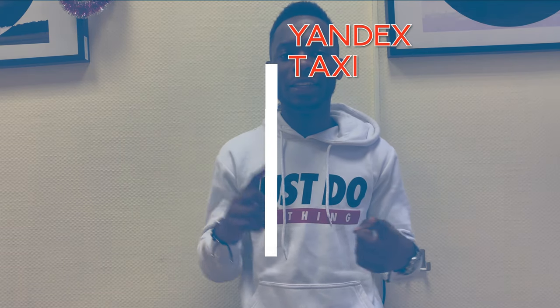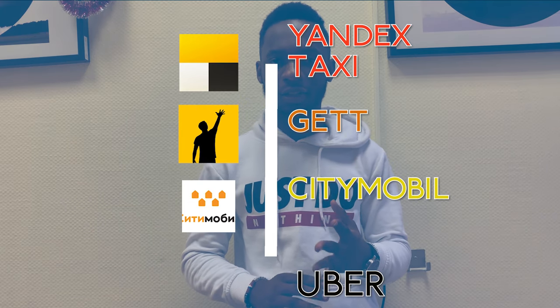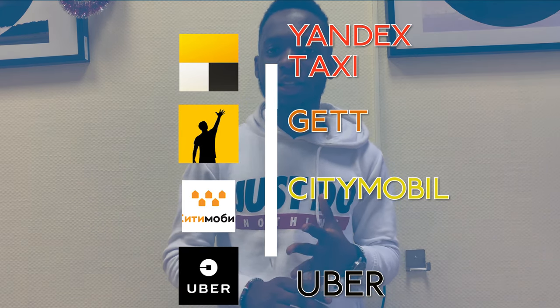Of course there will be situations where you don't want to use public transport, and maybe you don't have access to your vehicle. In moments like that you need taxi apps. The top taxi apps here in Russia are Yandex Taxi, City Mobile, Gett, and of course Uber. There are other taxi apps, but these are the top ones and they are very useful when you don't want to use public transport.